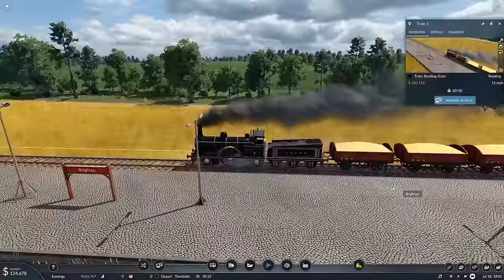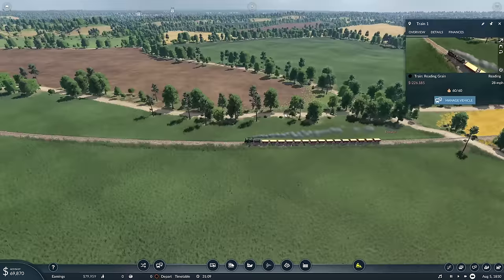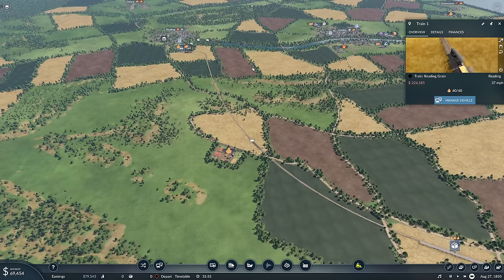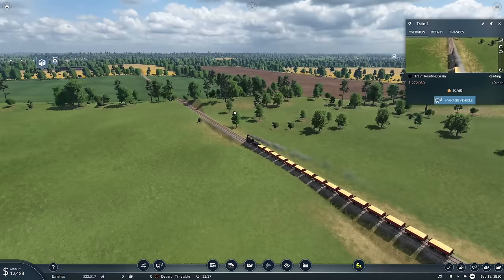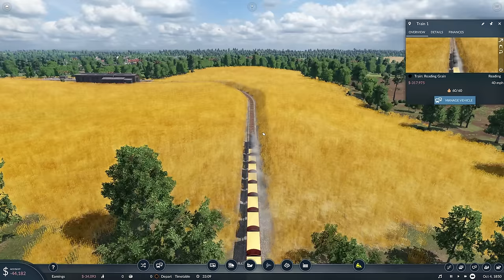Full steam ahead, let's have a bit of fast forward just to get it there and see that first payday. Of course, this is going to make thirty items of food. Is there anywhere else we can transport it? Reading doesn't want it. At this moment in time we're playing with the timeline at normal speed.